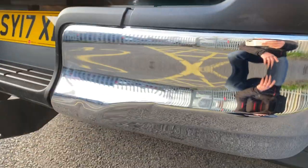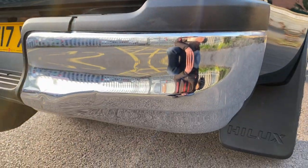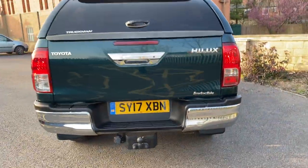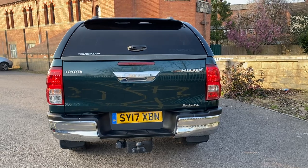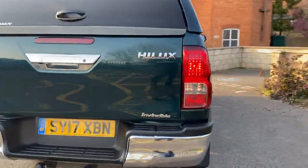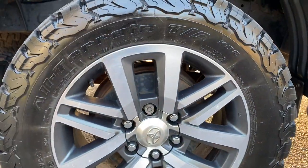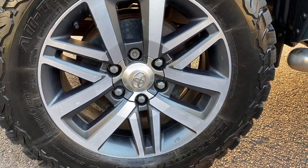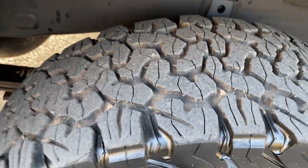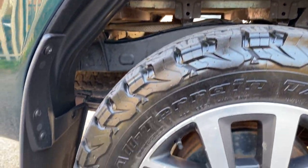The chrome rear bumper on the driver's side has a couple of dings in it as well. From a distance, not massively noticeable — personally, I wouldn't bother getting it done if it was my truck, but they are there. Rear mud flaps on the driver's side. Driver's side alloy wheel — not perfect but not in bad condition either. Another BF Goodrich all-terrain tyre on it as well with loads of tyre tread depth. Inside the arches, hopefully you can see all is okay.